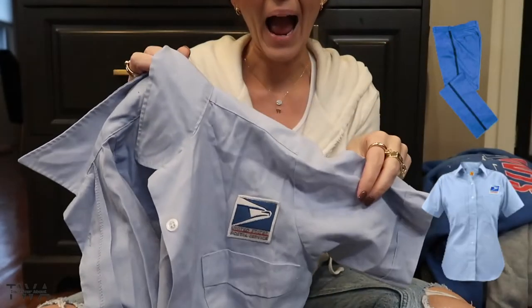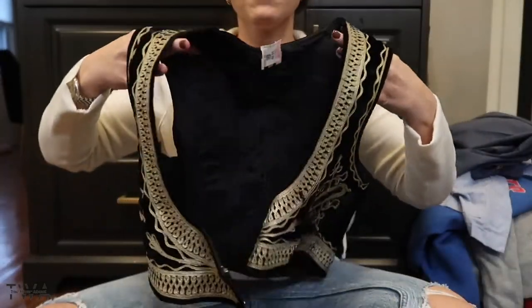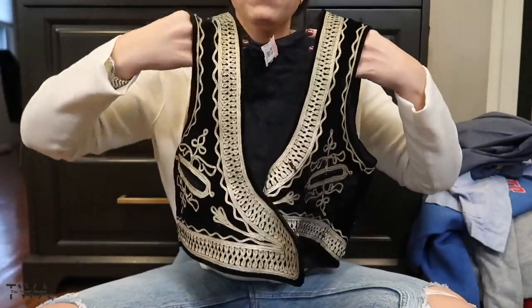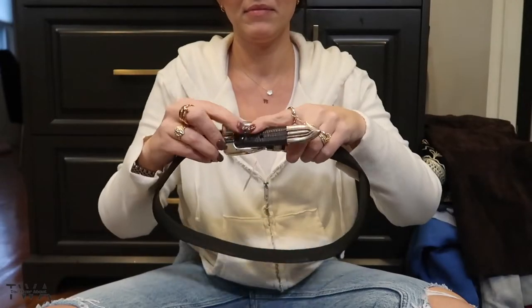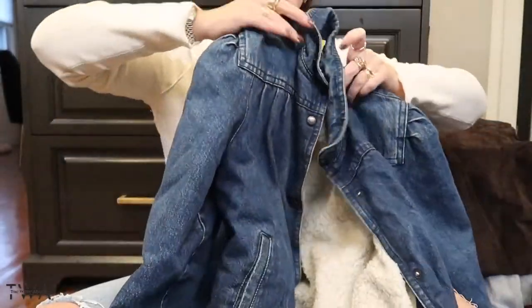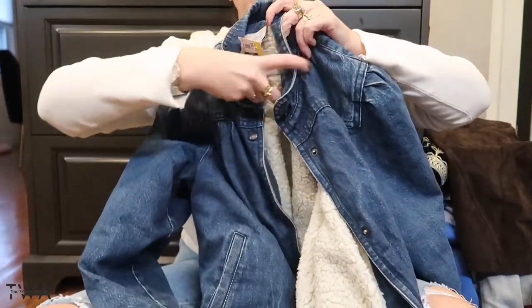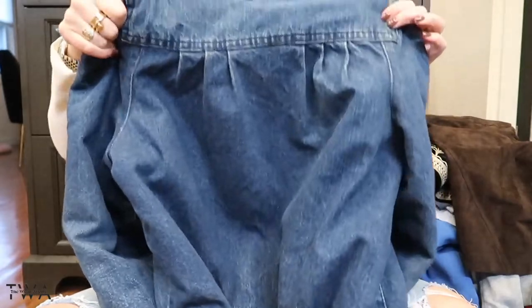And then I thought this was so cute — this cool velvet and threaded vest. And this amazing jean jacket lined with puff sleeves and darting.